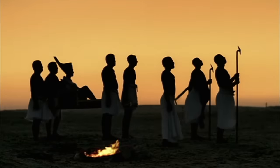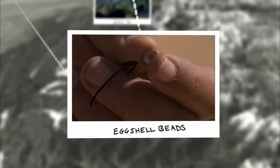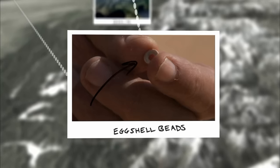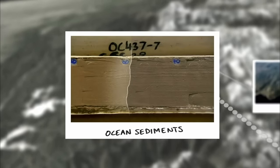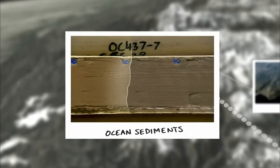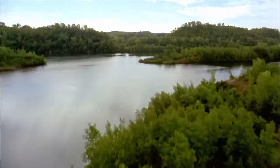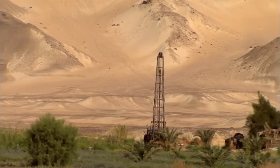Ostrich eggshell beads show people and animals inhabited a green Sahara just 7,000 years ago. Ocean sediments show that the Sahara returned to desert at breakneck pace in just 200 years. The next wobble in the Earth's axis is set for 15,000 years from now — only then will the Sahara turn lush and green again. But modern technology is finding ways to speed up that process.